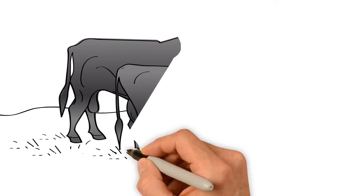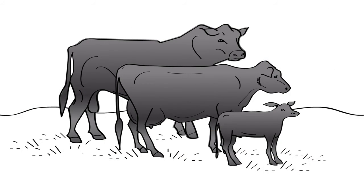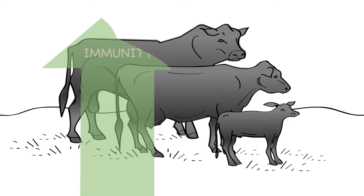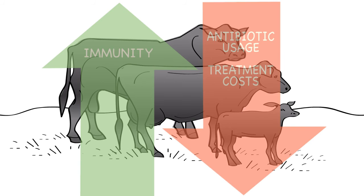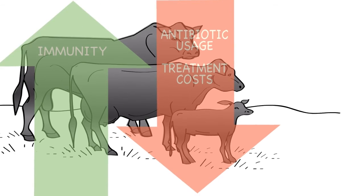When administering a vaccine, it still requires cattle to mount a good immune response, for which trace minerals are critical. Several studies indicated that treating cattle with Multimin at the same time as vaccinating improved the immune response after vaccination. This means healthier cattle, reducing antibiotic usage and treatment costs.